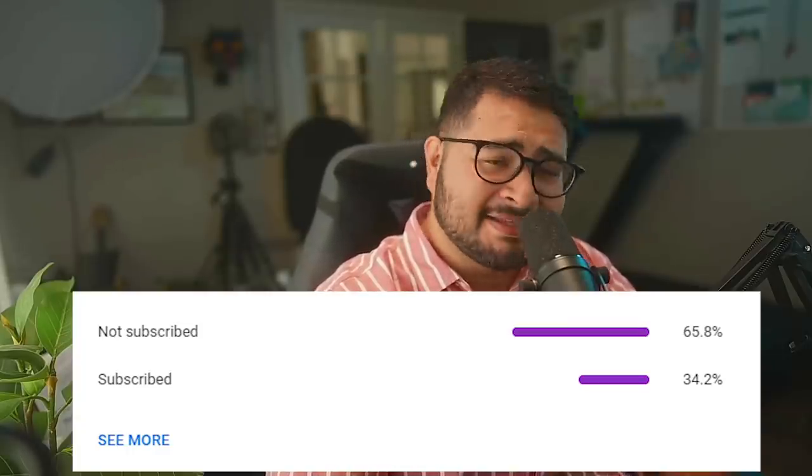According to Google, 65.8% of you guys are not subscribed. If you guys can help me out and subscribe, I'd appreciate that.